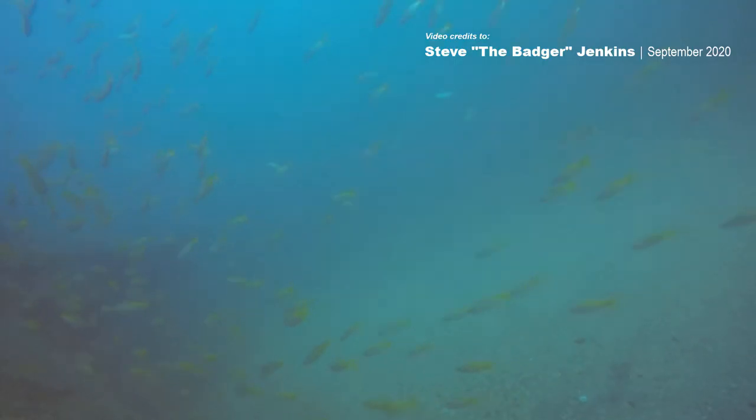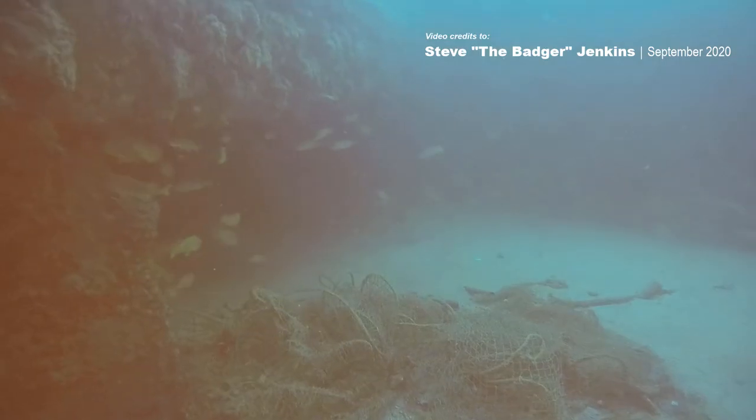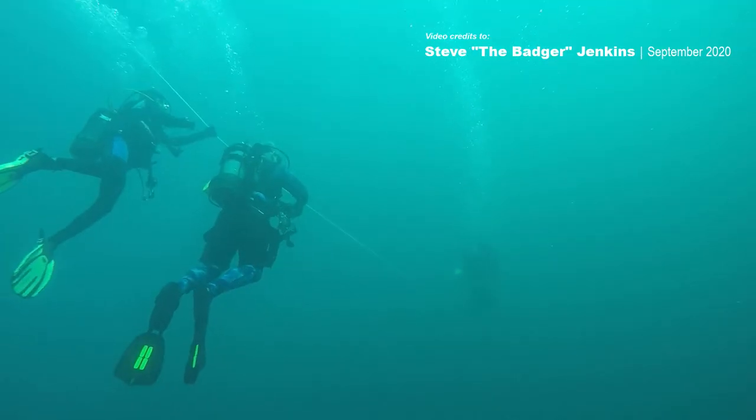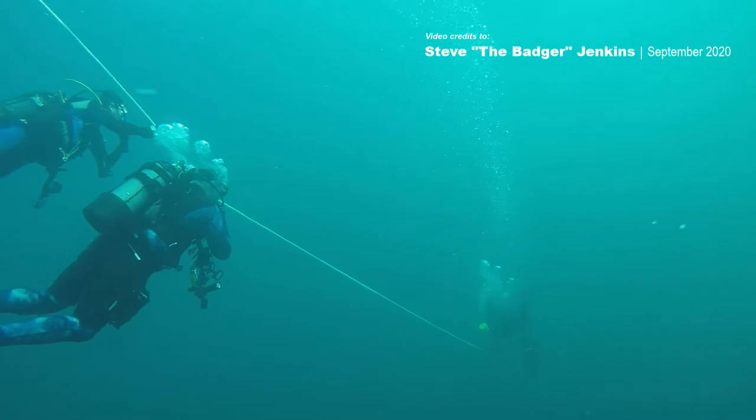Here we are coming up through the propeller. It was just really a nice dive - not much current, good viz, and a new wreck. What more do you want? And the Barracuda are back in town. We've finished on the wreck, through our safety stops, and back to the boat.